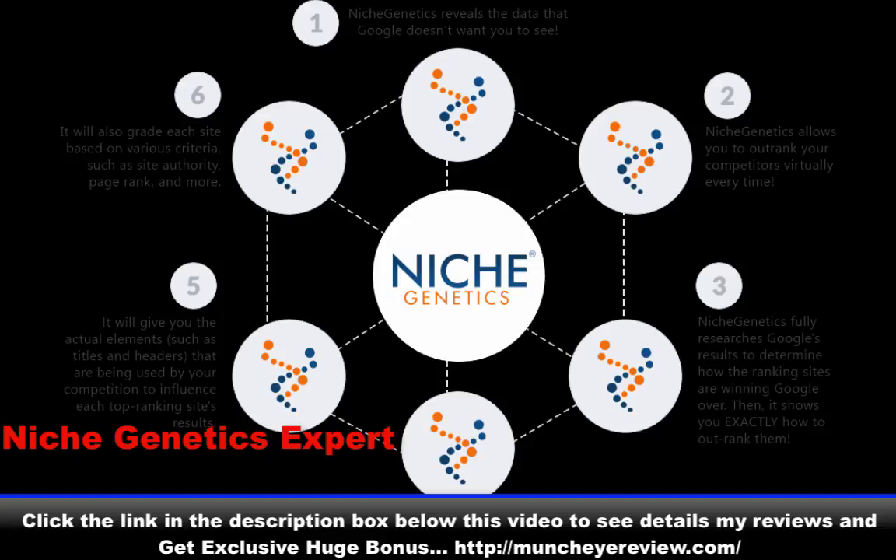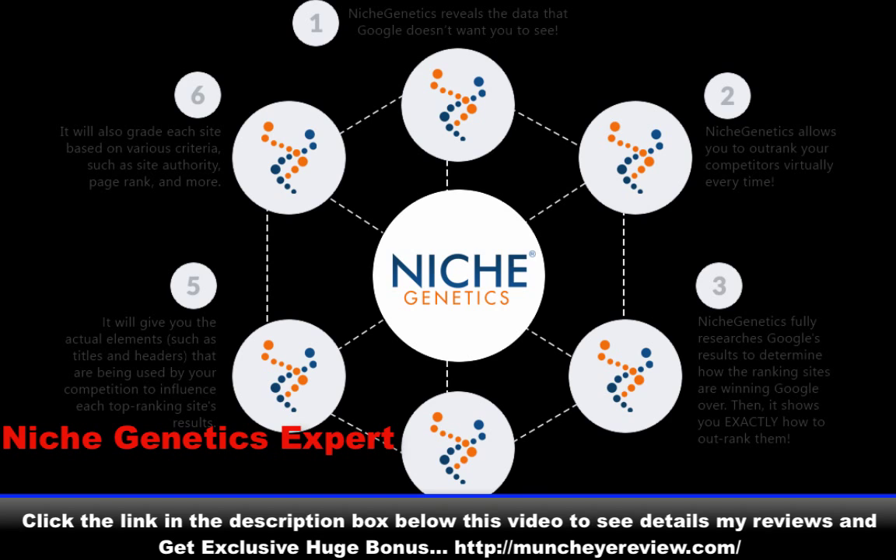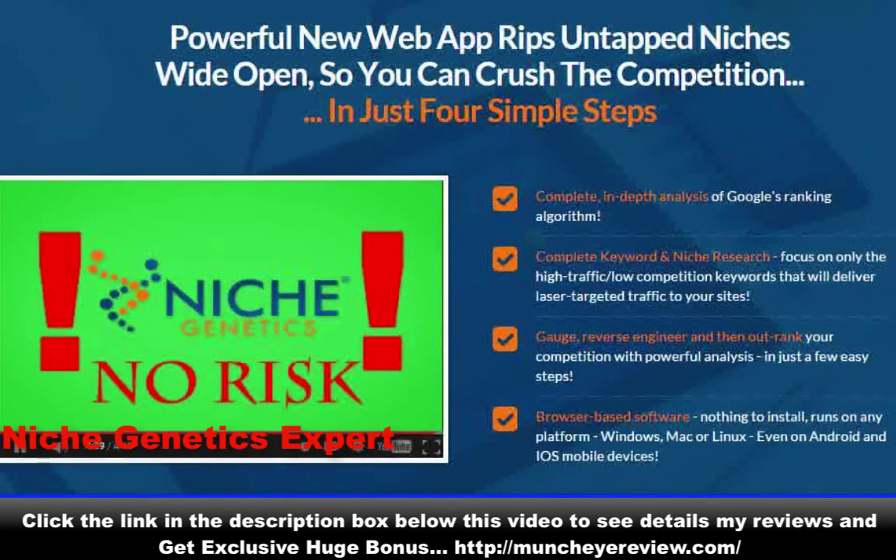I'm particularly proud of the fact that we cracked the technology in a way that makes Niche Genetics so easy and intuitive that literally anyone can use it and profit. You don't have to be an SEO expert — you don't even have to know a thing about SEO or ranking sites.